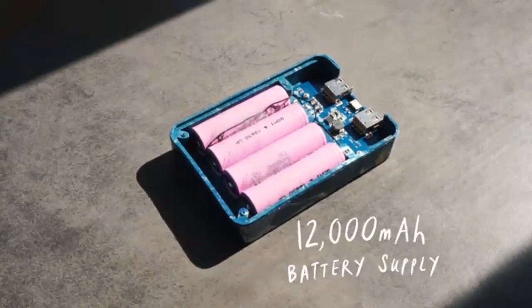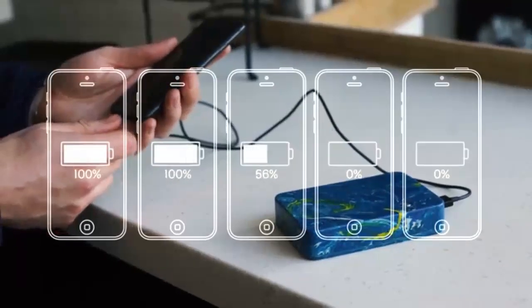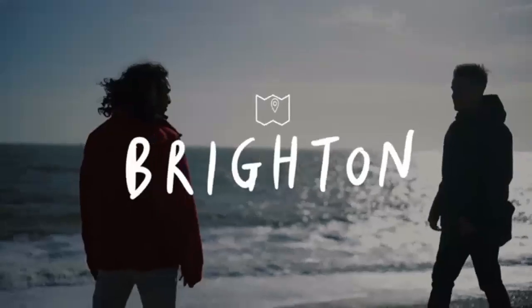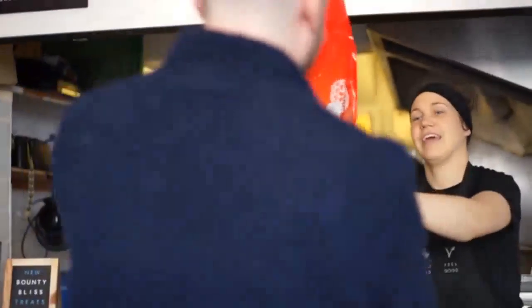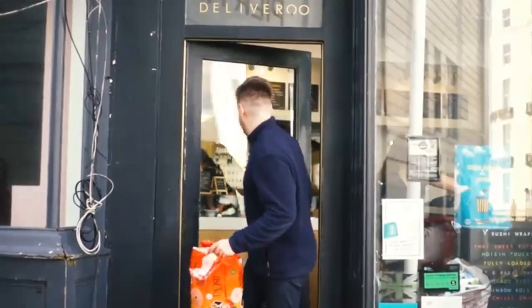They're designed with a monster-sized 12,000mAh battery supply, with enough power to charge your smartphone more than five times over, whilst being a sleek design to slip into your pocket. Each one is handmade in the heart of Brighton by one of us, and is made using locally sourced plastic waste and waste batteries. We collect all of our plastic waste from people, businesses and beach cleans around the community.